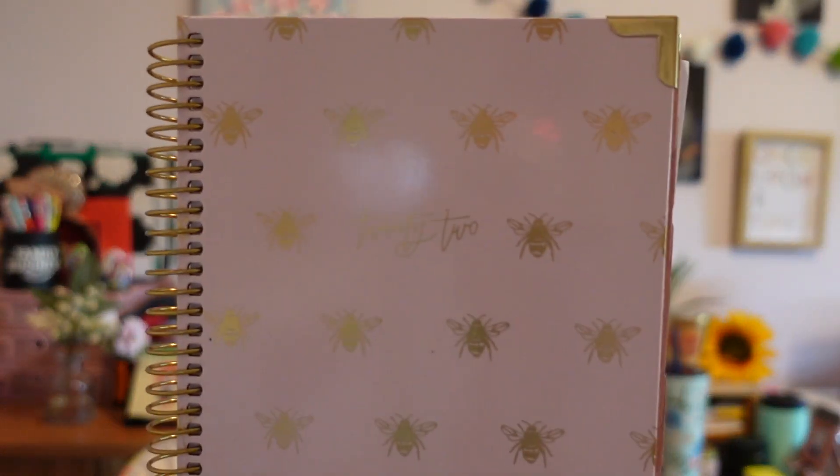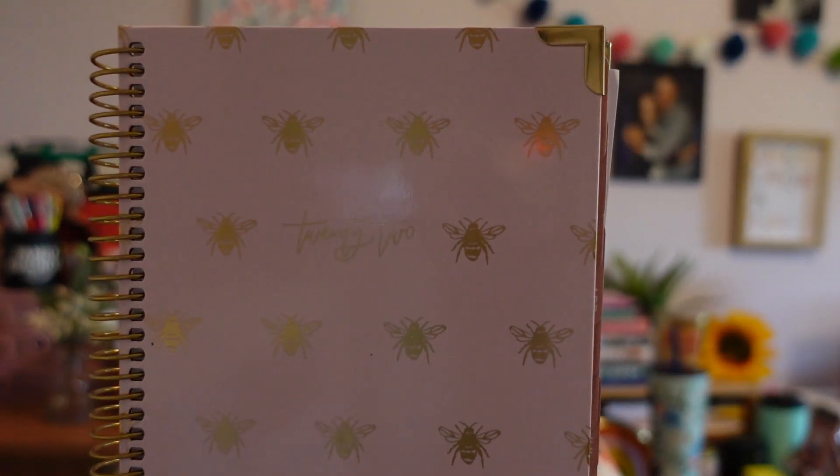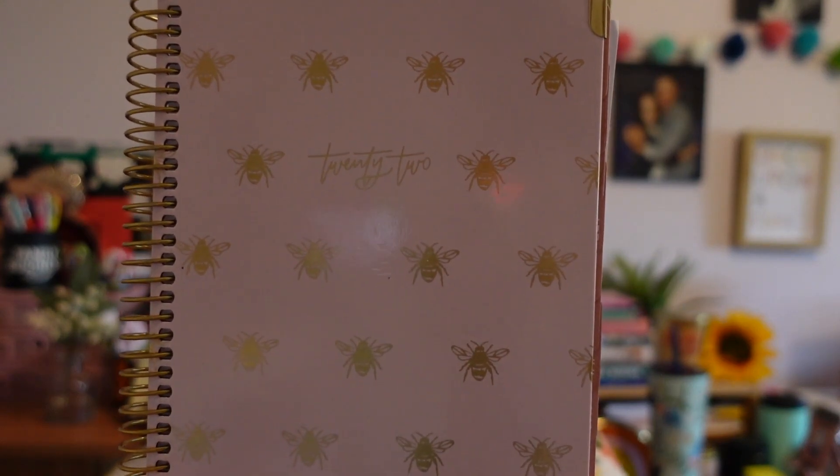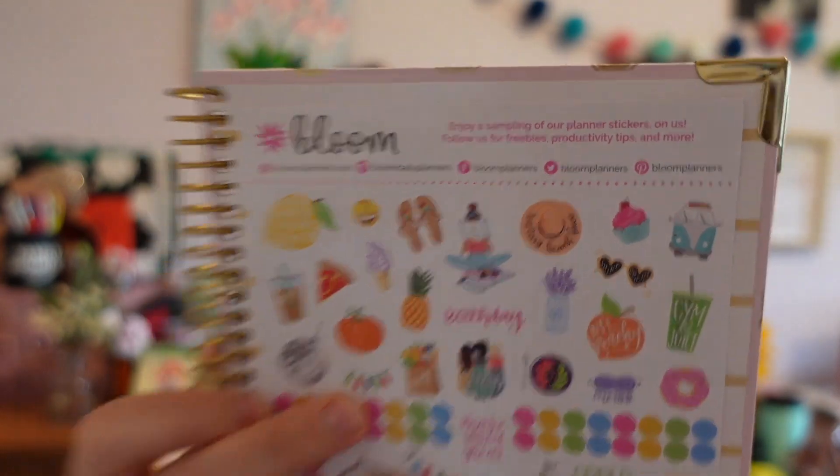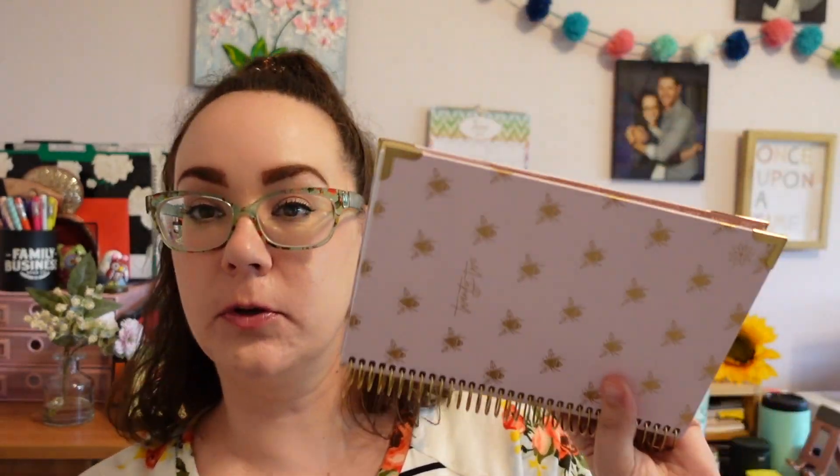I also have my planner — this is a personal planner. It's got B's on the front and says '22' for 2022. I think it's from Bloom — if I can find it again it's linked down below. So, personal planner so I can keep track of assignments and things like that.